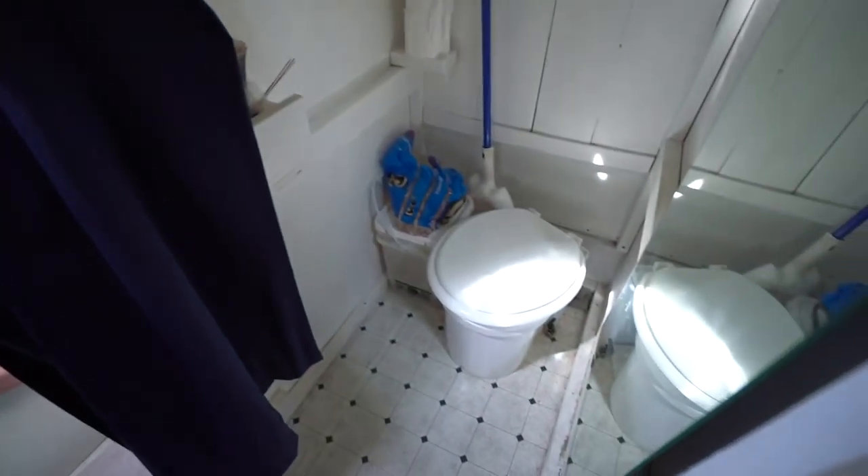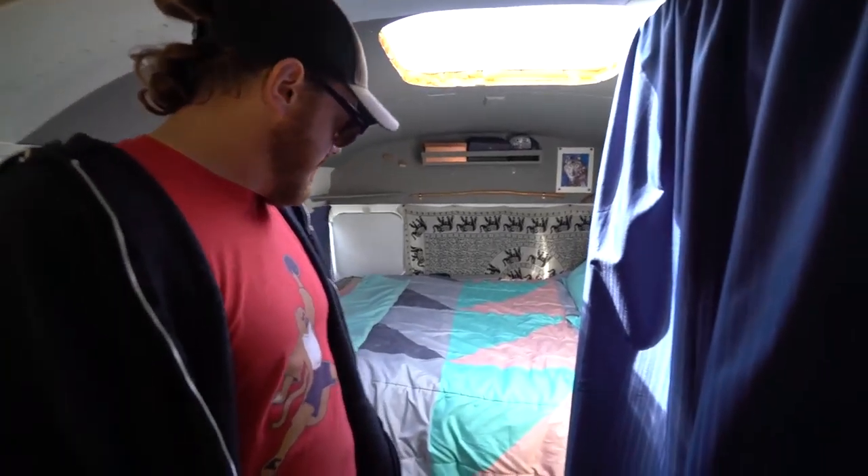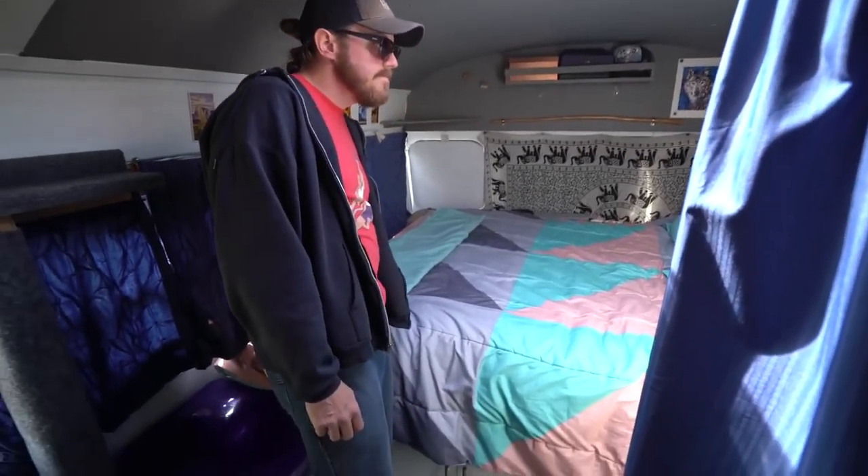They didn't want to have to do a lot of work with propane tanks and gray water or black water tanks. They do have gray water, but that's about it. And there's their bed area. Very cool.